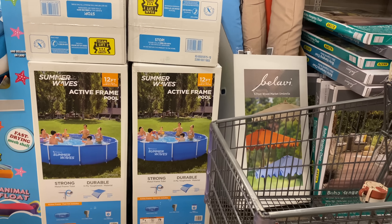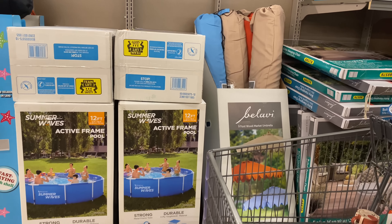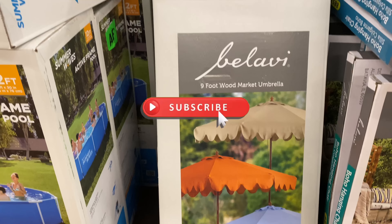We also have the 9-foot wood market umbrellas for $39.99, and these are the colors: tan, orange, and blue.